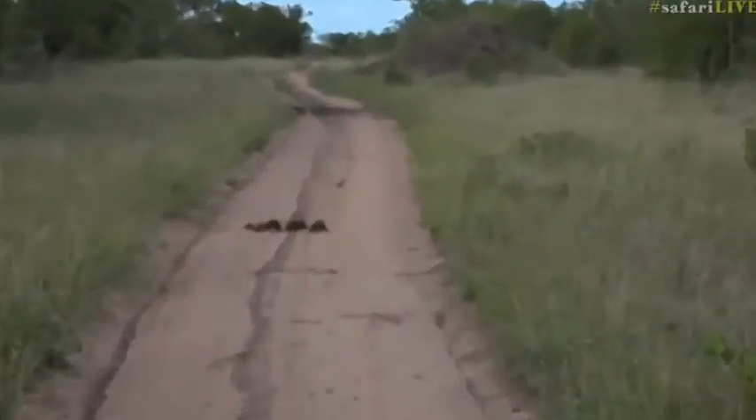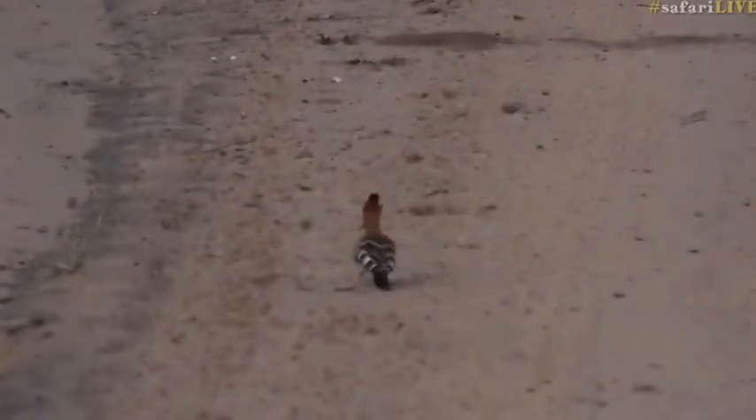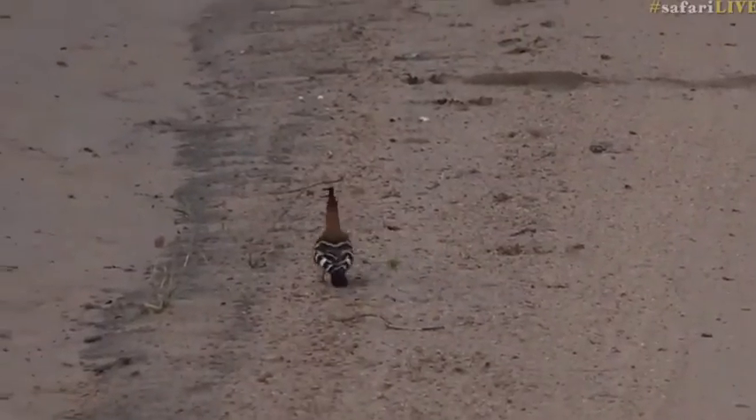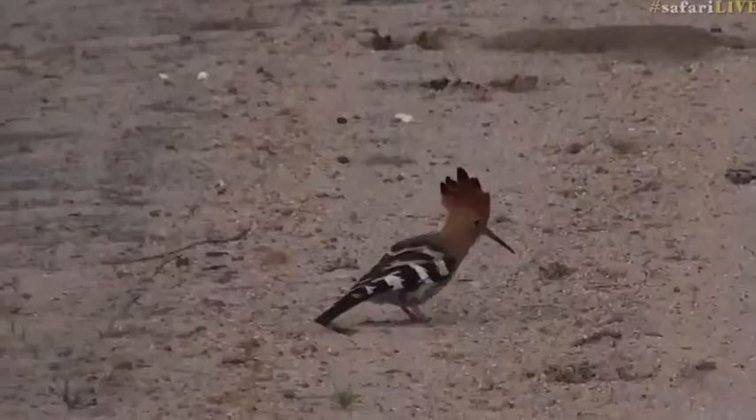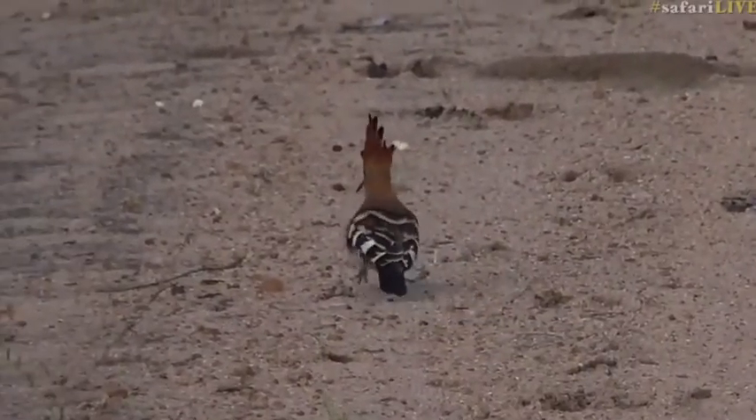There is a hoopoe in the middle of the road — my favorite bird name ever, or one of them — based purely on the fact that it goes hoop hoop, hoop hoop. The African hoopoe.